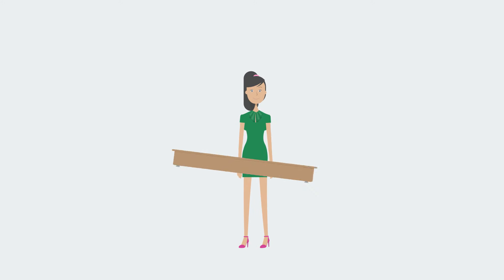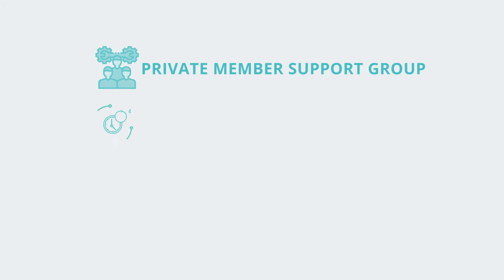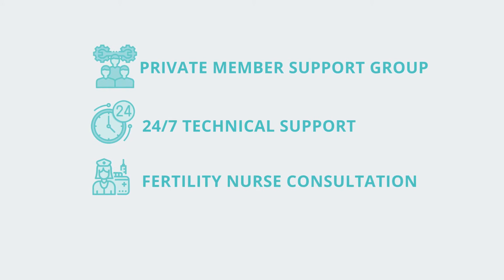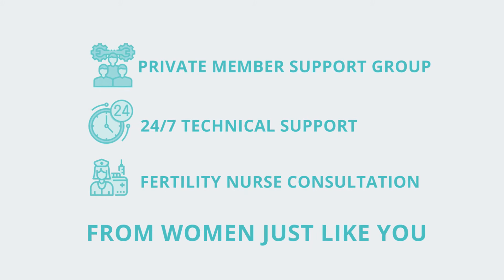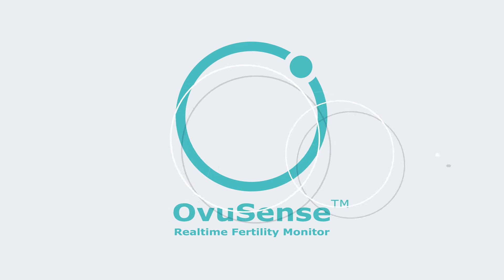We understand that fertility is a journey that can sometimes feel lonely and frustrating. At Ovusense, we will be there every step of the way. Get Ovusense today and take back control of your fertility.